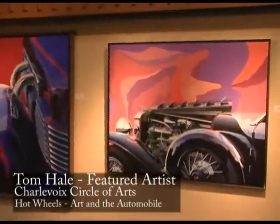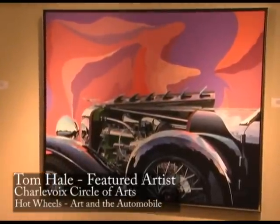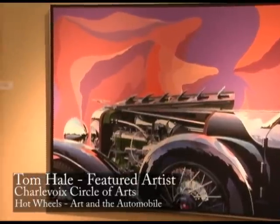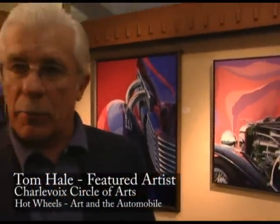Duesenberg is probably my favorite car to paint. Some people in the world think it was the greatest car ever produced. There are approximately 370 Duesenbergs in existence — there were only about 470 ever produced. What I have always found fascinating is that in 1929, when you bought a Duesenberg, it was the equivalent of buying maybe 40 brand new Chevrolets or Fords. That's how far out of reach it was from the average person. It just was impossible.